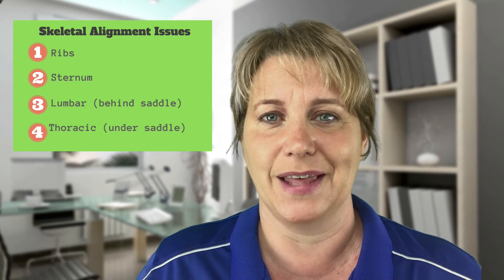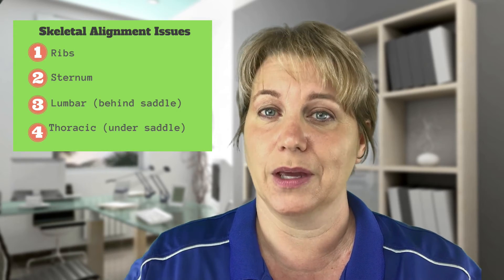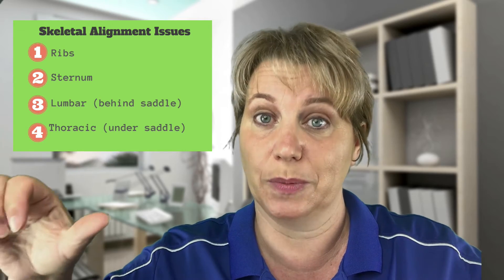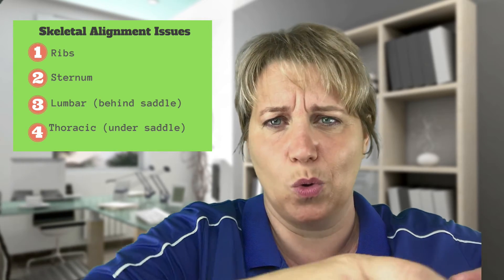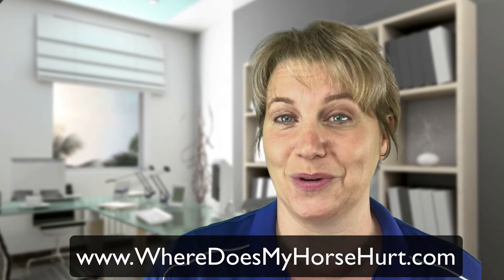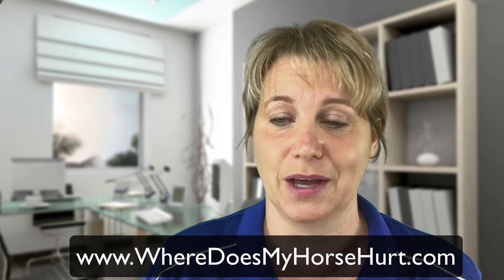Number three is the thoracic spine, which is directly under the saddle, and the lumbar spine is just behind the saddle — so basically the whole top line of the horse needs to be checked for bucking issues. On my website I do have a short video of how to do the thoracic checkup. I don't have a lumbar checkup video, but it's really similar so you can just keep going and do the thoracic one.